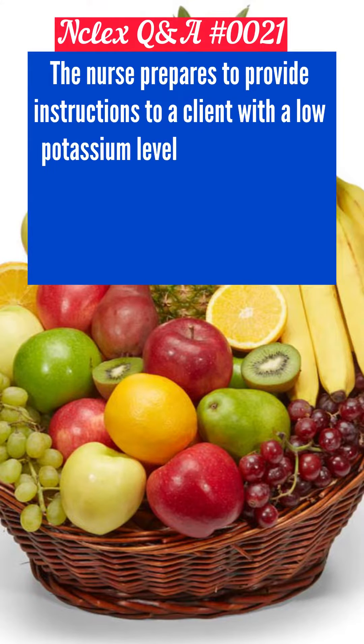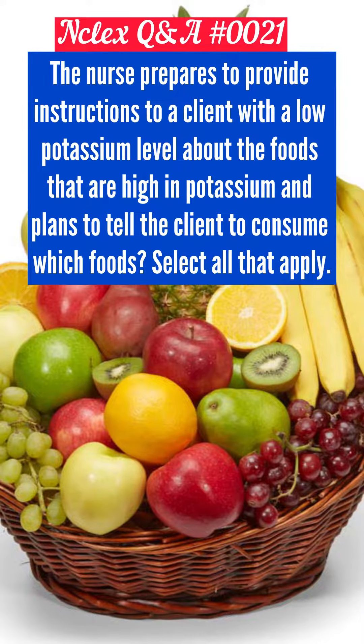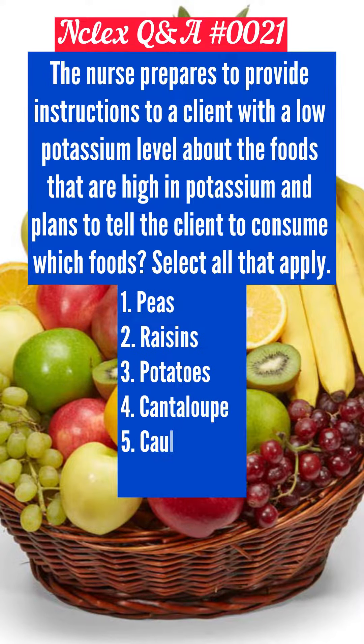The nurse prepares to provide instructions to a client with a low potassium level about foods that are high in potassium and plans to tell the client to consume which foods. Select all that apply. 1. Peas, 2. Raisins, 3. Potatoes, 4. Cantaloupe, 5. Cauliflower, 6. Strawberries.